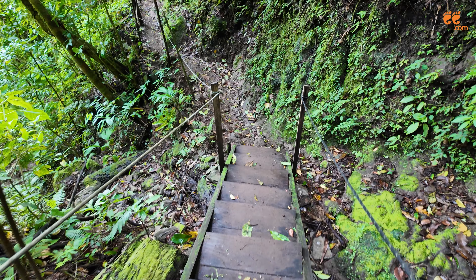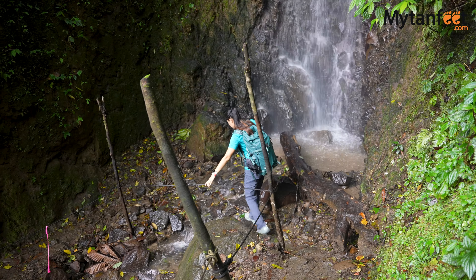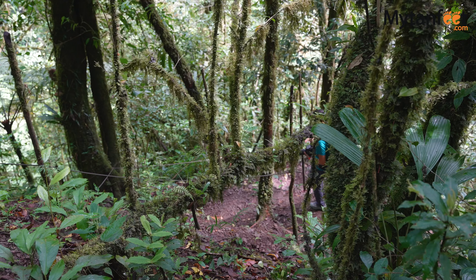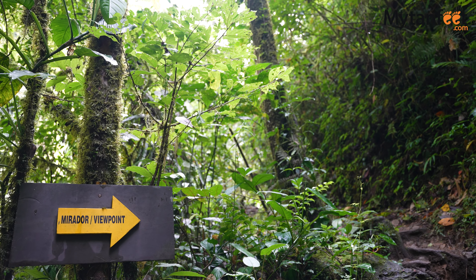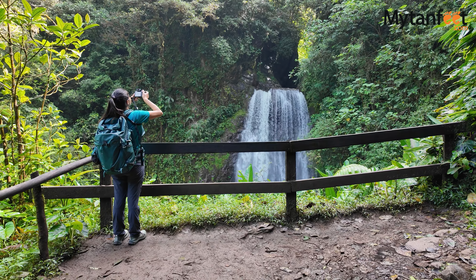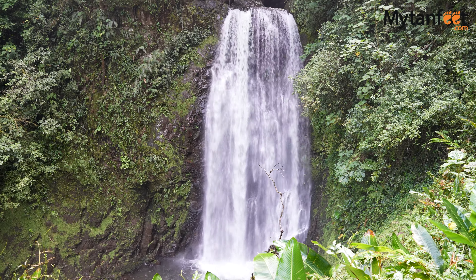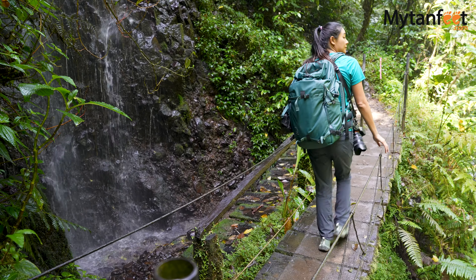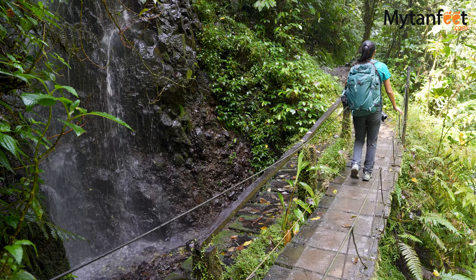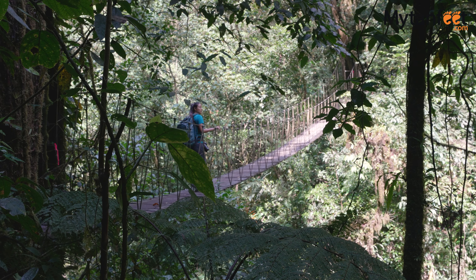The El Tigre waterfalls hike takes you deep into the cloud and transition forest to see a myriad of waterfalls via a network of hanging bridges. The hanging bridges go over rivers, into the forest, and through canyons, creating a sensation of trekking deep into the wild Costa Rican jungle. The entire trail is a natural path with rocks, tree roots, and dirt the entire way. You'll first walk about 5 minutes through a garden and then the path starts heading down into the forest.